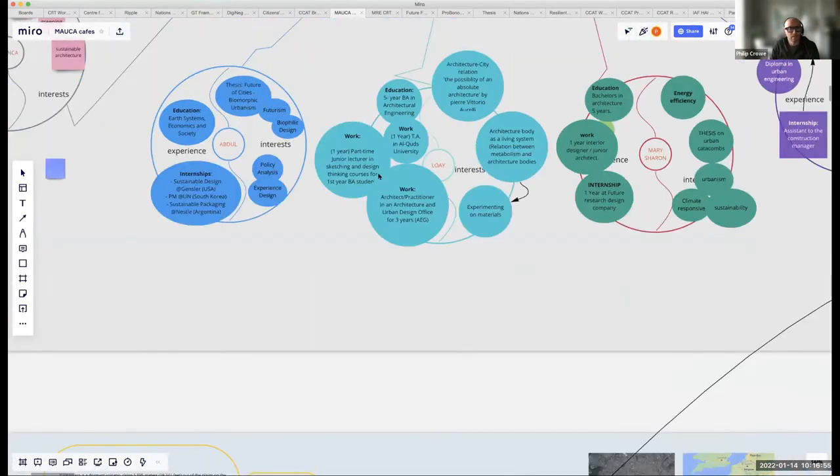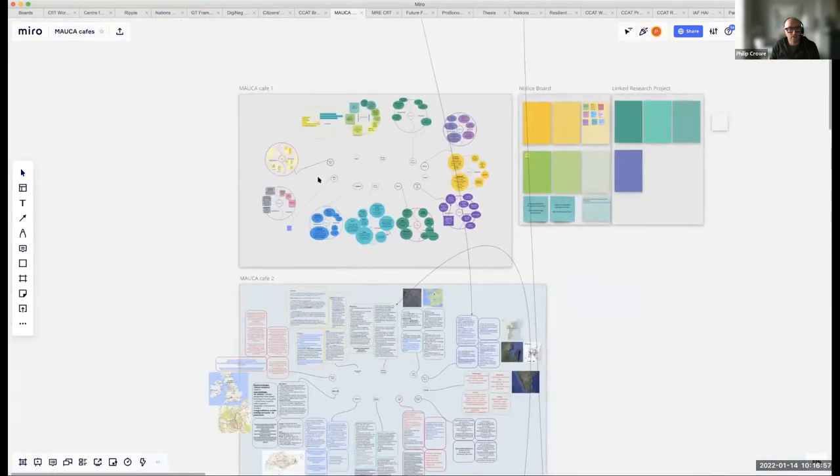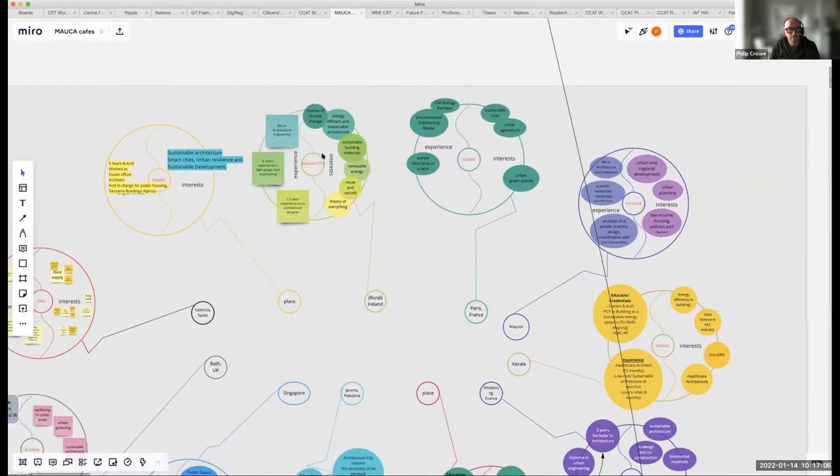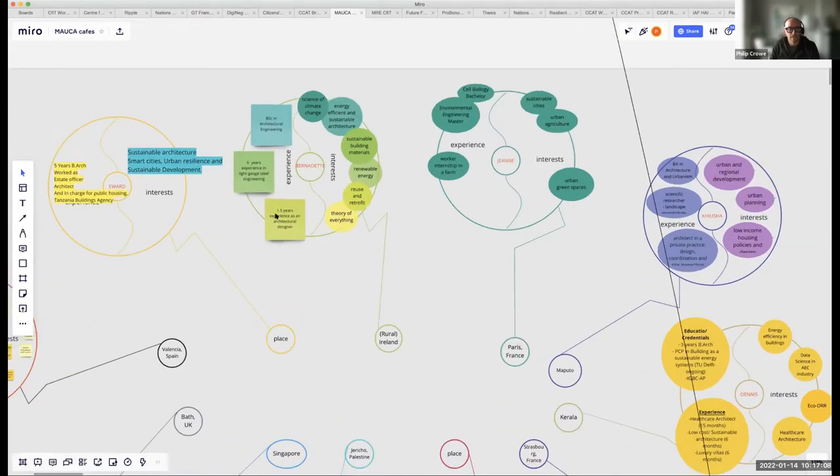Zooming in to the first workshop, students contributed to their own designated space. For example, Bernadette told us about her interests and experience, then chose a place important to her to develop in the next workshop. She's Hungarian and lives in Cavan, so she wanted to talk about rural Ireland.